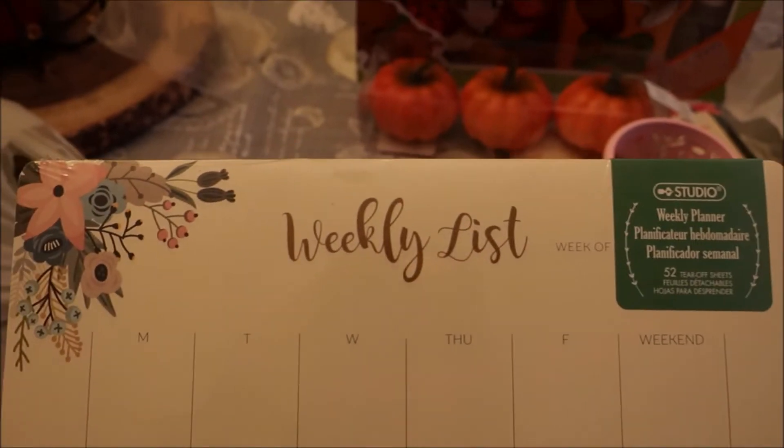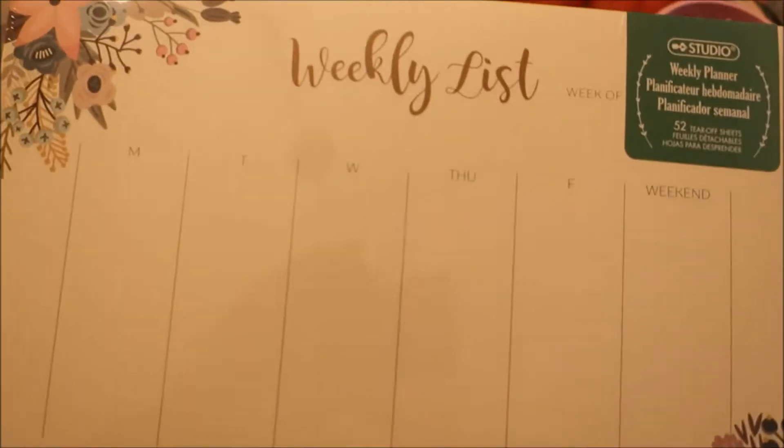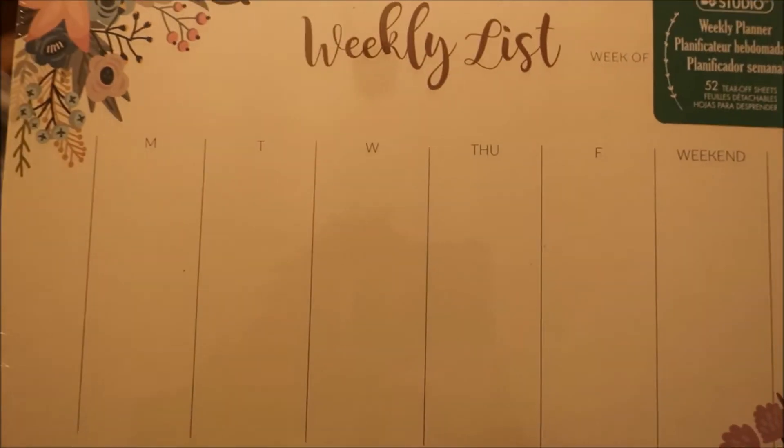This was $1.50 and it is another kind of notepad, but I loved the print. The writing is beautiful, and the floral in the corners — I just couldn't leave it. I thought it was really pretty. I don't know how practical it is, but it's beautiful.